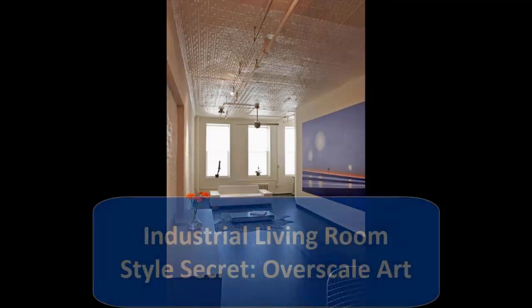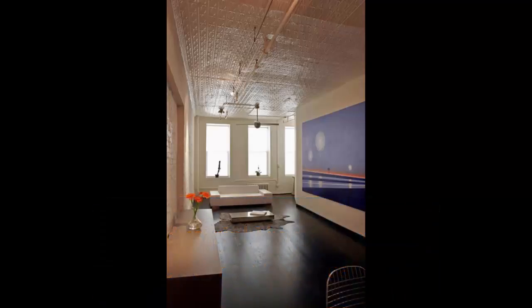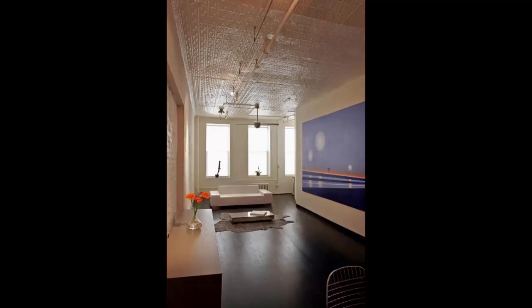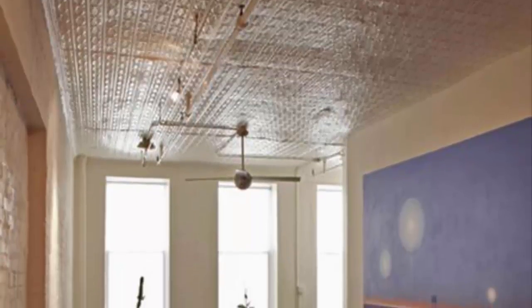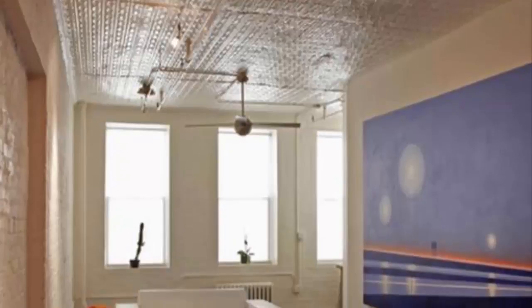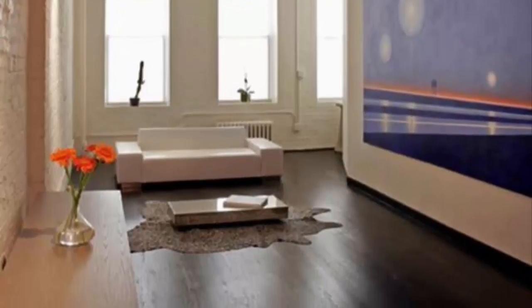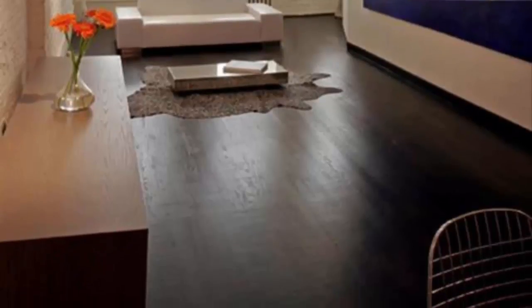9. Industrial Living Room Style Secret: Overscale Art. Walls in contemporary rooms don't usually have much in the way of adornment — no heavy moldings, no plate collections, no family photo groupings. So they're a perfect foil for large works of art that shine best amid gallery-style simplicity. Canvases should be framed very cleanly, if at all. Streamlined sculpture, black and white photography, glass and prints also work. And if you like your art a little edgy, it'll feel right at home.